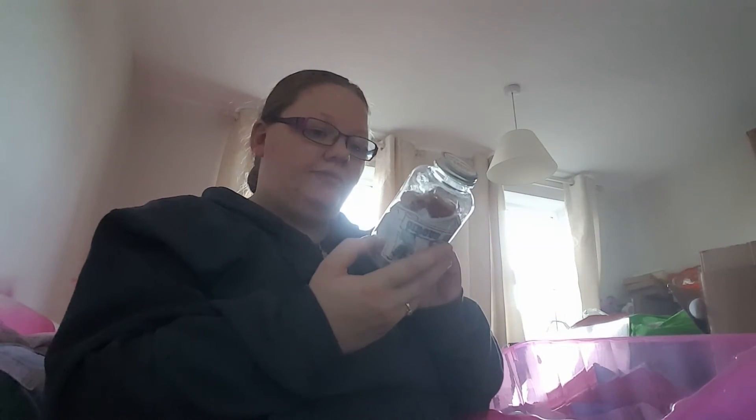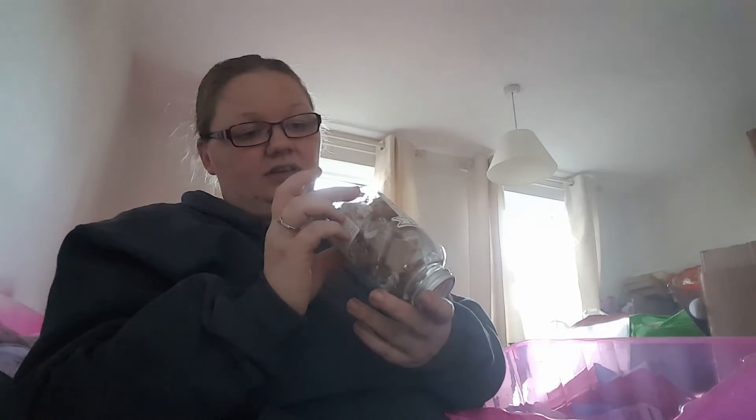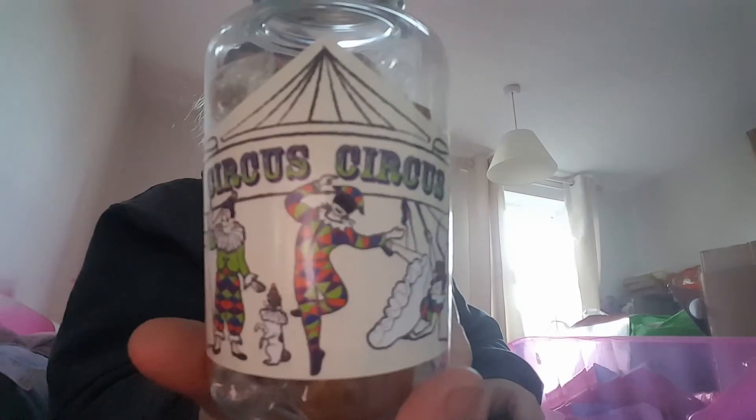We didn't really get a lot in B&M. I'll show you that — it's downstairs at the moment — and I'll do the Blue Nose haul, which is the main one. Anyway, we got this tub of champagne and strawberry fudge which I thought was really good.